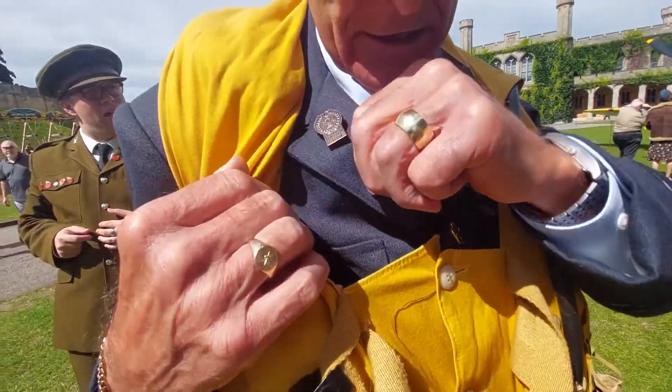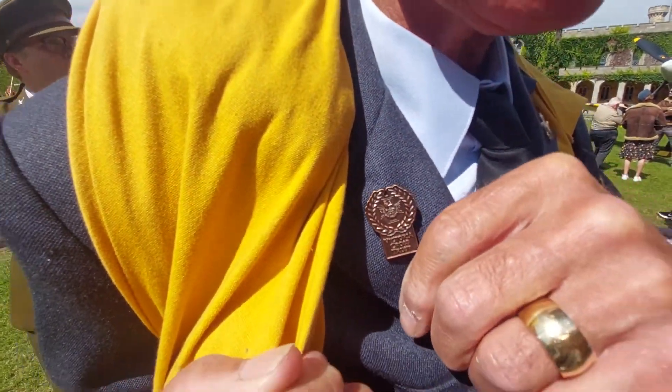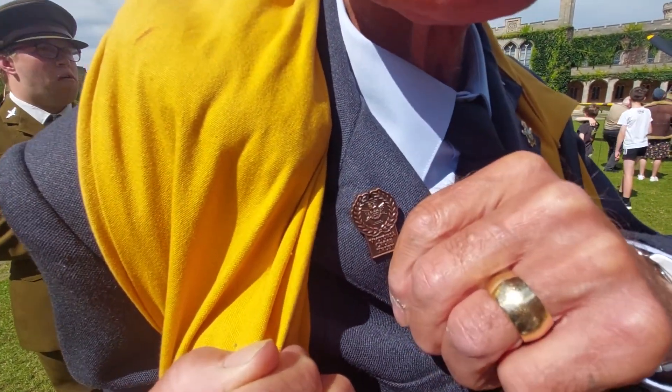That's a badge of the Australian Royal Air Force, and that's a badge for the Victoria Cross Trust.